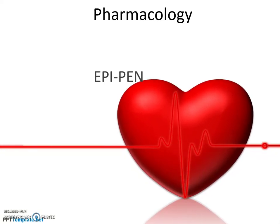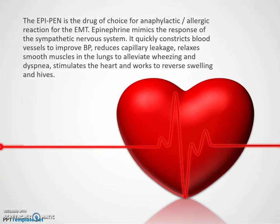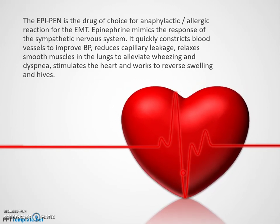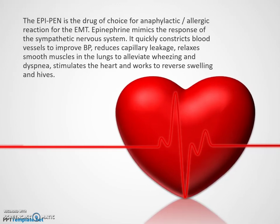Today in pharmacology we're going over the EpiPen for the EMT basic. This is going to be the drug of choice for anaphylaxis. There may be some associated localized allergic reaction, but the main indication is going to be for an anaphylactic reaction.